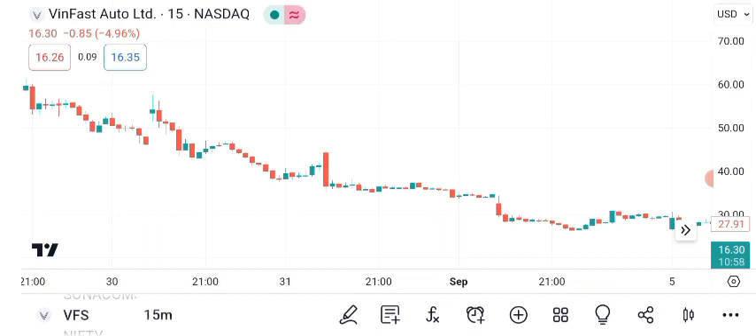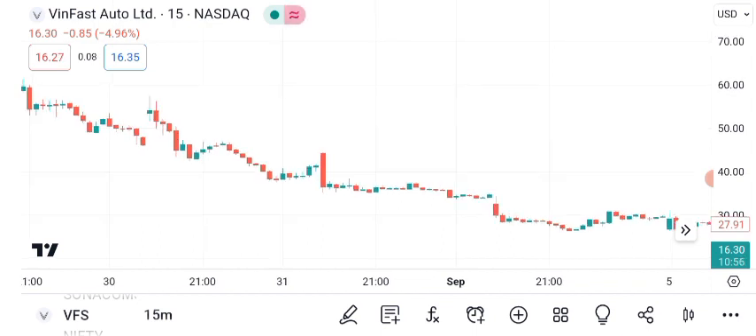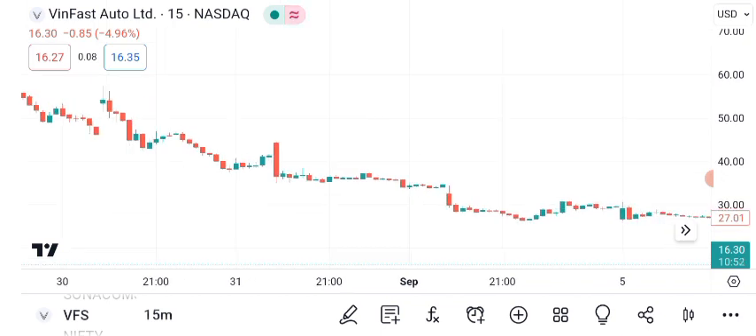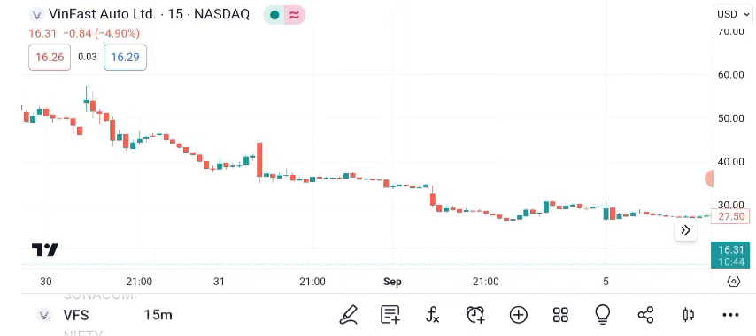The stock has shown a consistent upward trajectory over the past year, indicating strong bullish sentiment. Chart patterns also reveal valuable insights. Recently, VanFast's stock formed a cup-and-handle pattern, which suggests a potential bullish continuation. However, always remember that patterns are not guarantees, but they provide useful guidance.